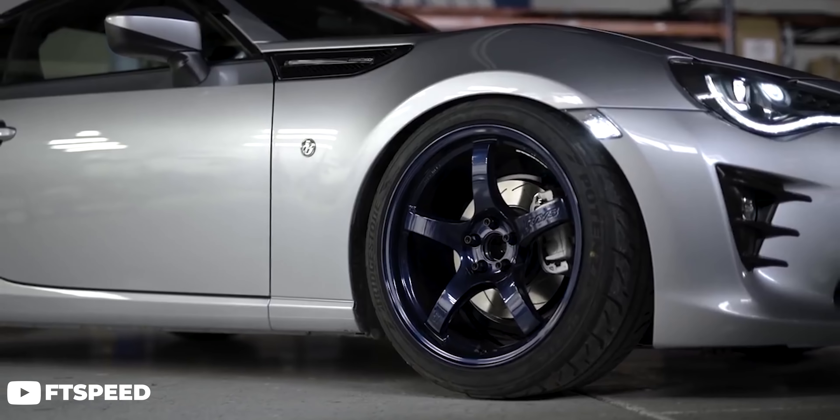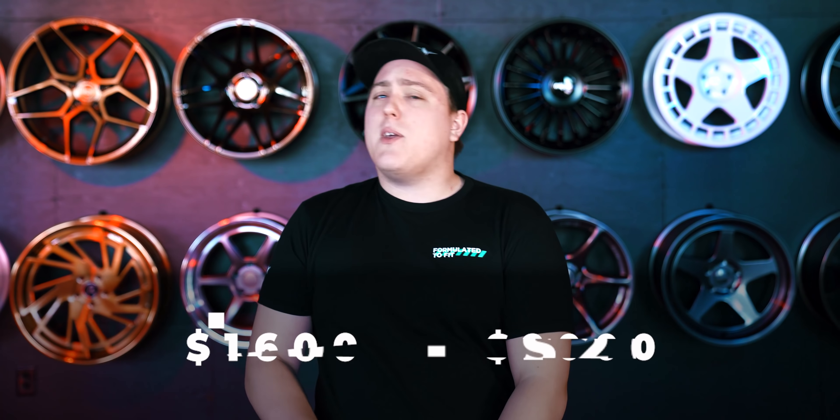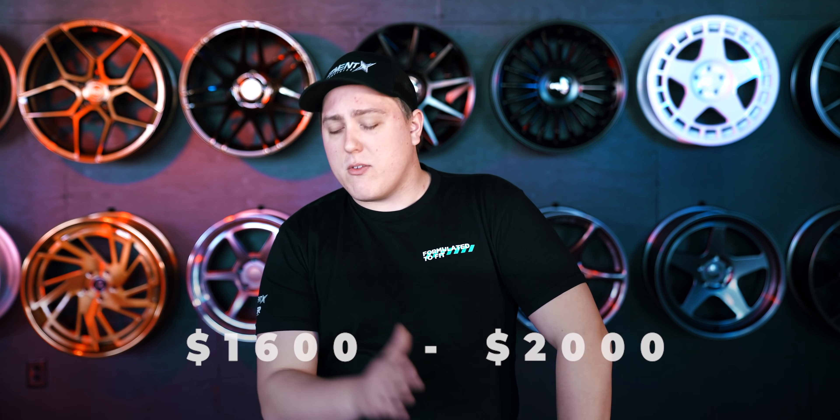Even though these are more expensive wheels on the list, they are a perfect choice for a lot of enthusiasts and can be picked up anywhere between $1,600 to $2,000 a set.